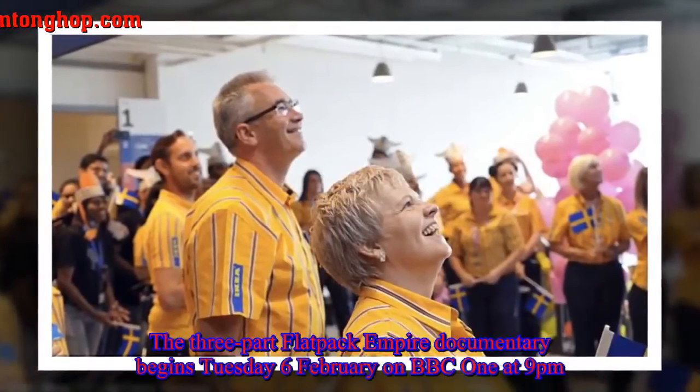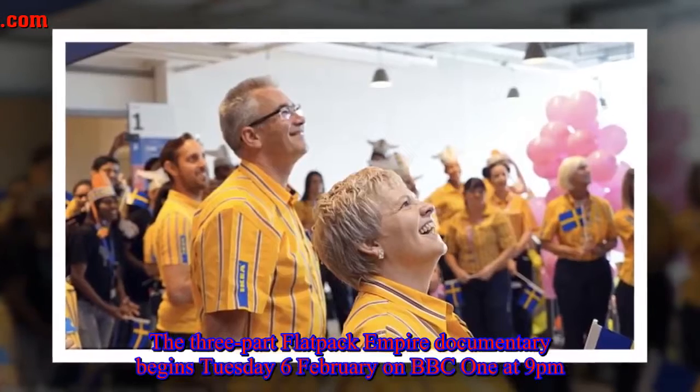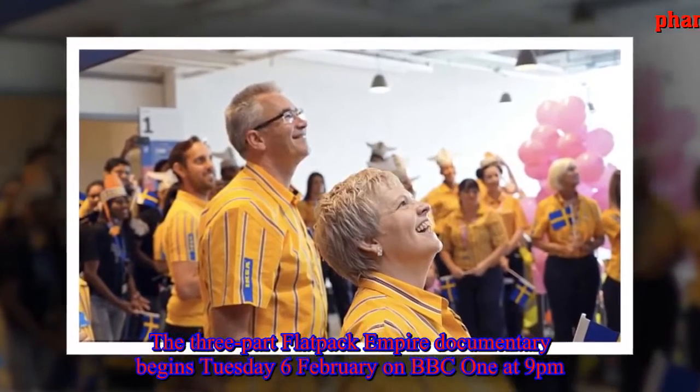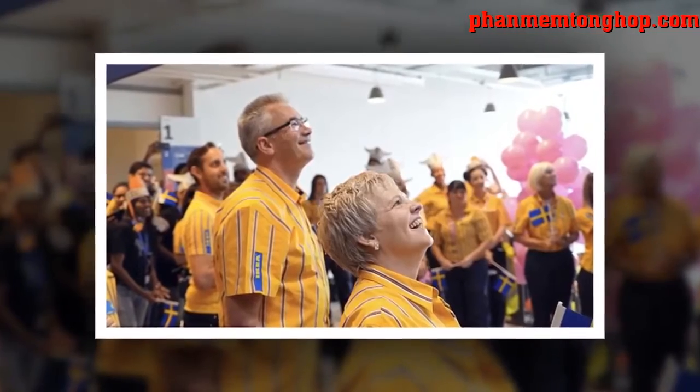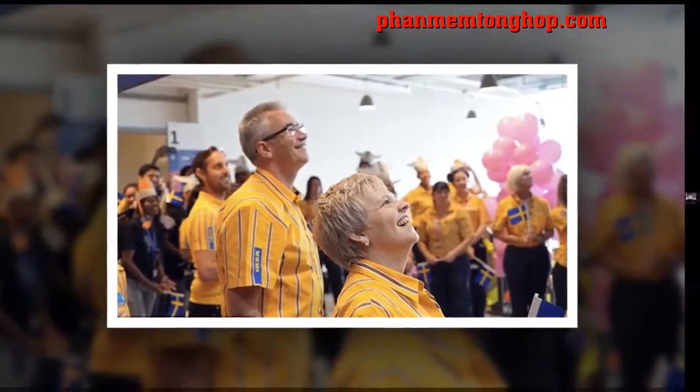The three-part Flatpack Empire documentary begins Tuesday 6 February on BBC One at 9 p.m.